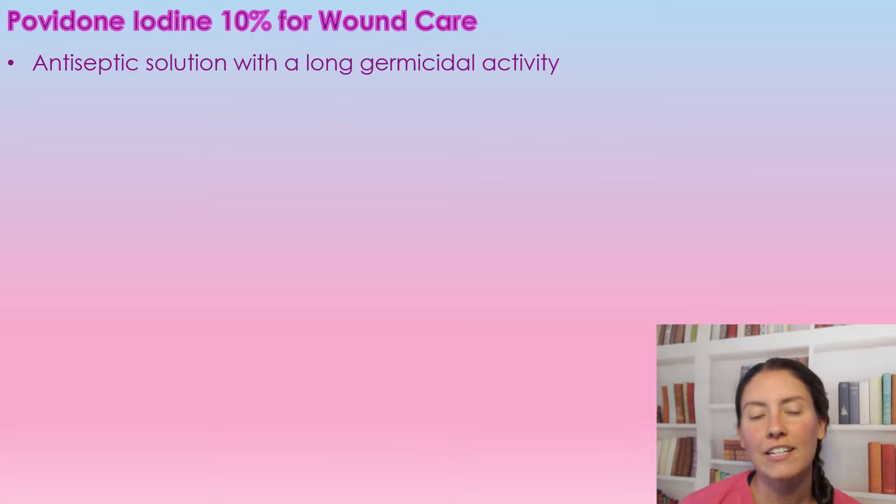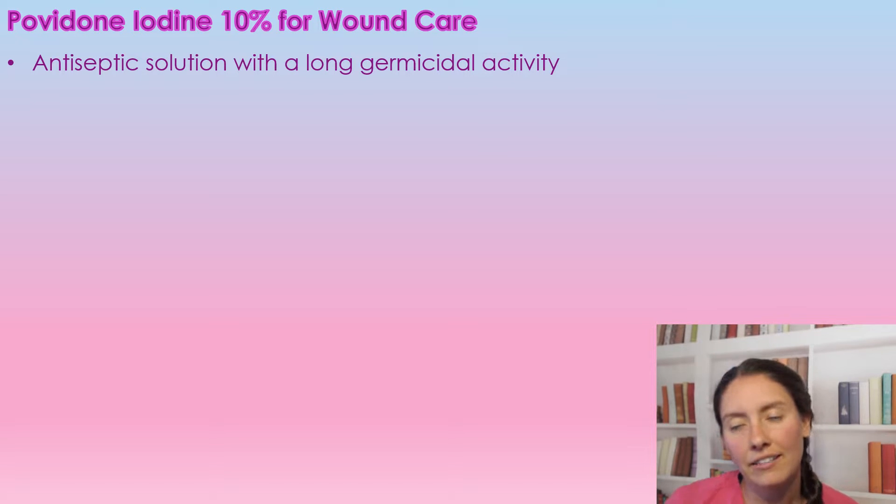Povidone iodine is a 10% iodine solution and it is a liquid antiseptic solution with a long germicidal activity.